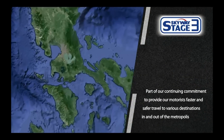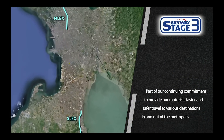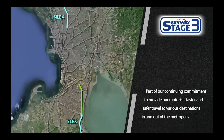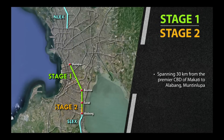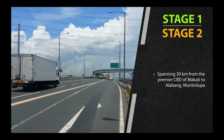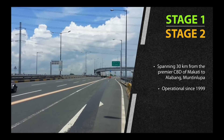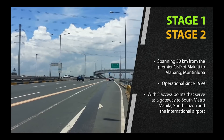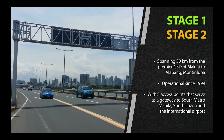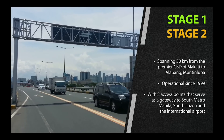Skyway Stage 3 is part of our continuing commitment to provide our motorists faster and safer travel to various destinations in and out of the metropolis. It all began with Stage 1 and 2, the 30-kilometer elevated and at-grade speedway from the premier CBD of Makati to Alabau, Muntinlupa, operational since 1999, with 8 access points in Makati, Pasay, Parañaque and Muntinlupa that serve as a gateway to South Manila, South Luzon and the International Airport.